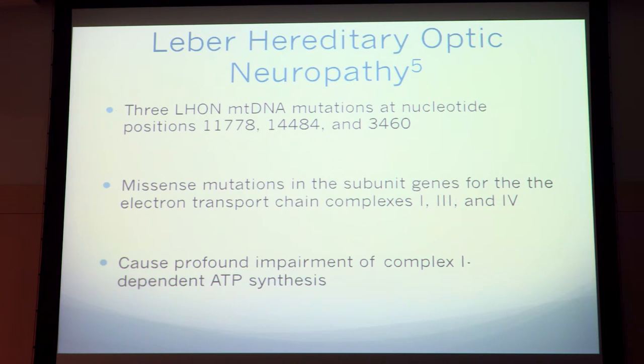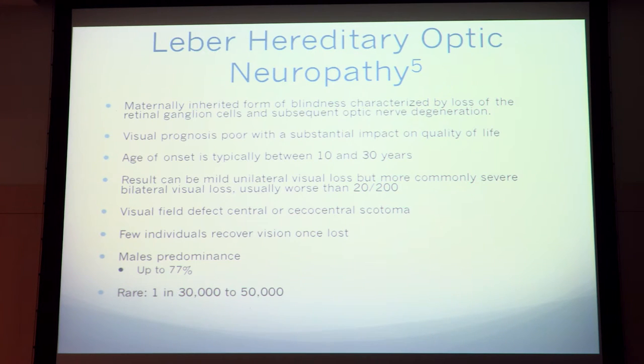As far as Leber's, or LHON, there are mitochondrial DNA mutations at positions 11778, 14484, and 3460. These are missense mutations in subunit genes for the electron transport chain, and they can cause profound impairment in complex I-dependent ATP synthesis. Clinically, LHON is a maternally inherited form of blindness characterized by loss of retinal ganglion cells and optic nerve degeneration.